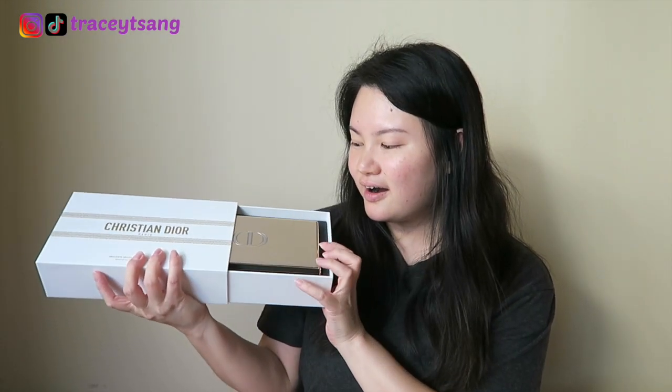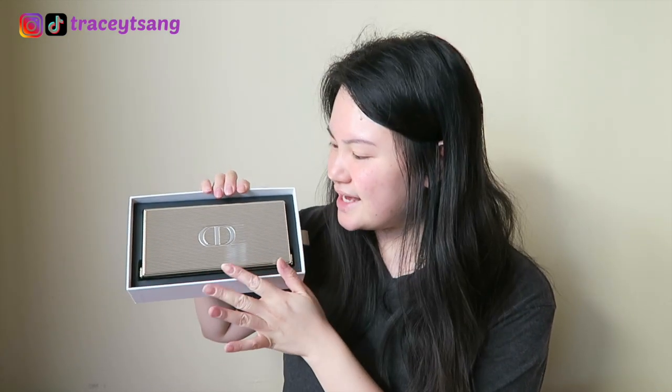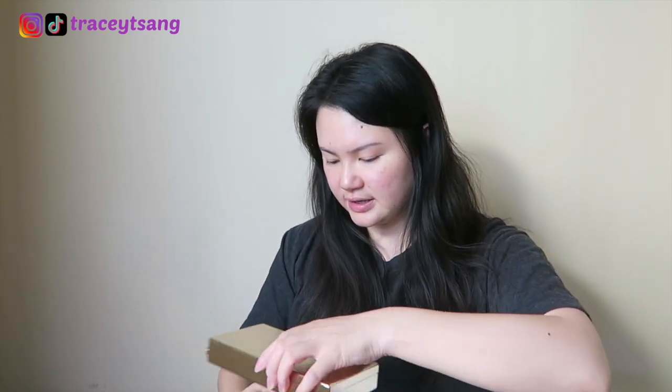Are you guys ready? I'm certainly ready! Oh my gosh, wow — this is so pretty. Can we take a moment? I am just so mesmerized right now. How gorgeous is she? I absolutely love it! On the back it just says 'Christian Dior Paris.' Wow!